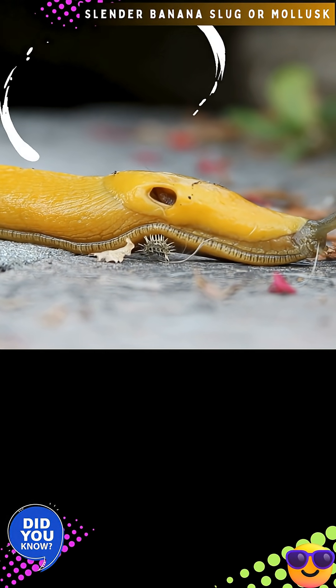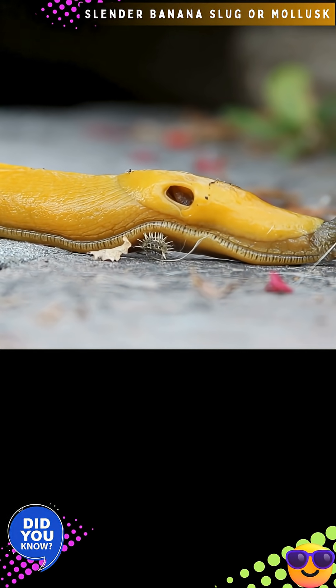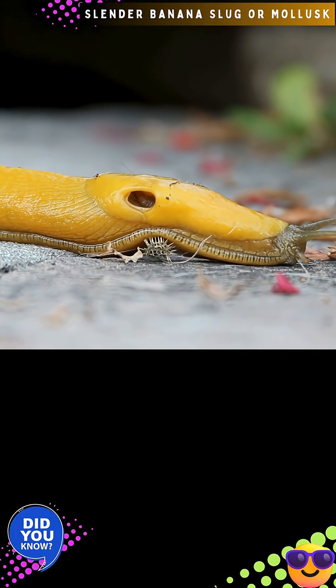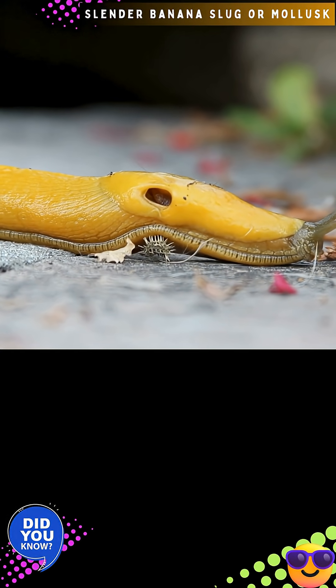Banana slugs, like other gastropods and many other mollusks, have a dueler — a ribbon-like anatomical structure covered in rows of microscopic teeth. The dueler is used for feeding.